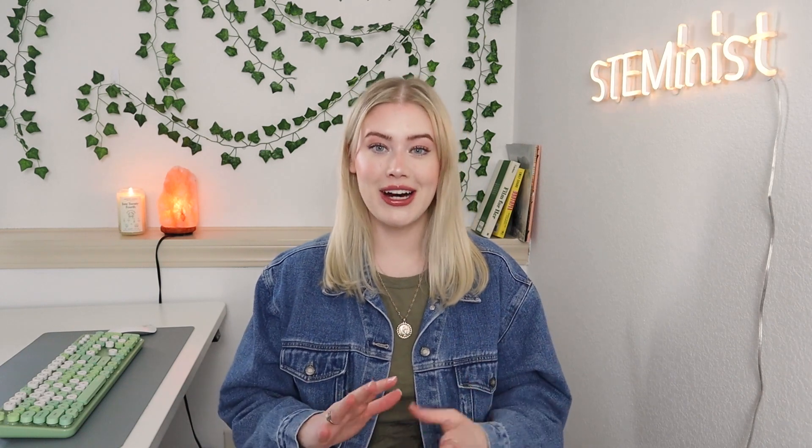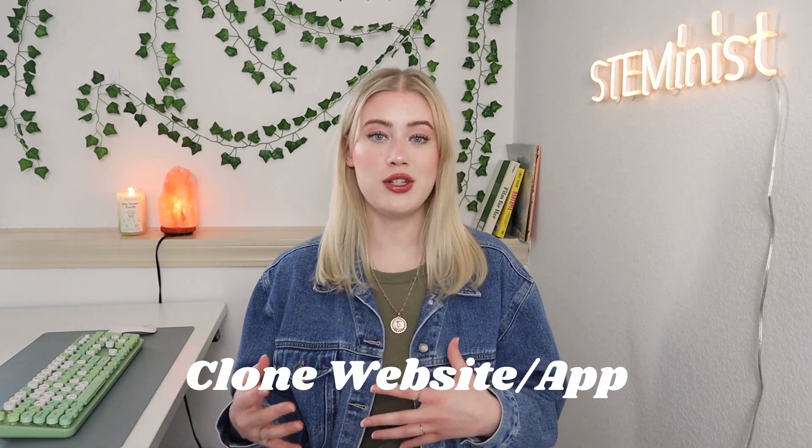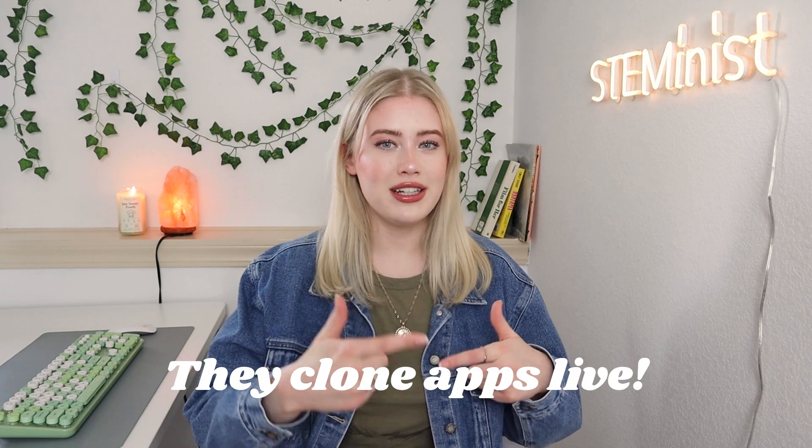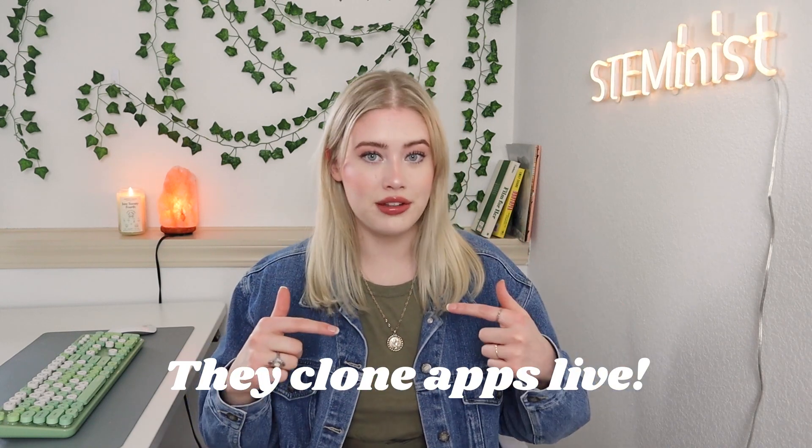Number six, the last one, is to create a clone app or website. The idea is to pick an existing app or website — like Twitter — and recreate it. This is arguably the hardest option for a beginner, but it's a really good choice if you're serious about developing your coding skills. Thinking through how these big companies built their apps will change the way you approach problem-solving.